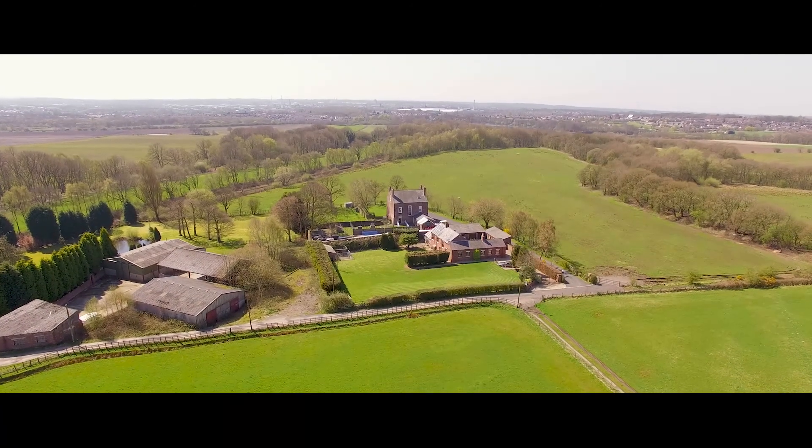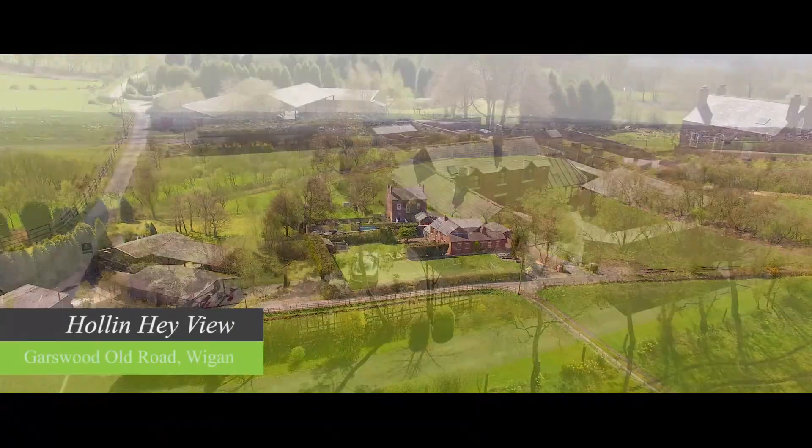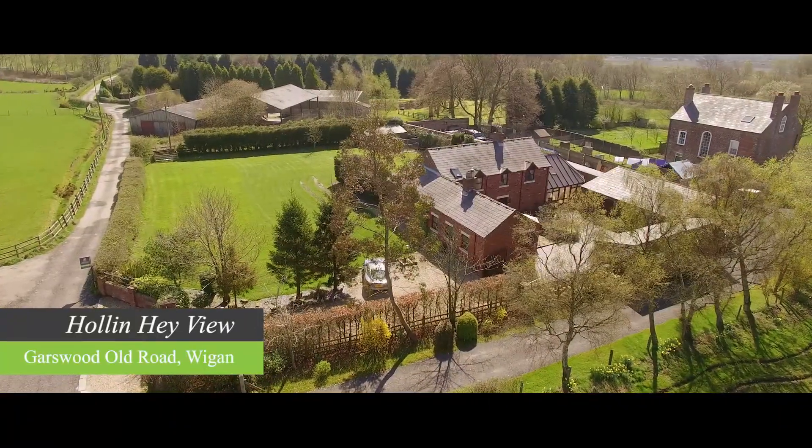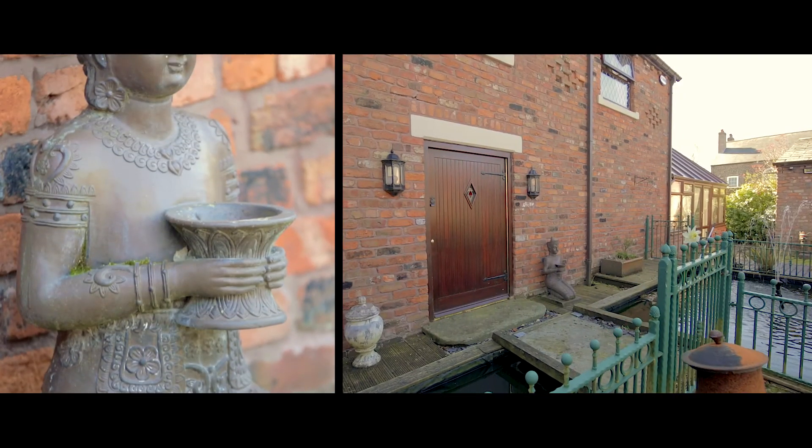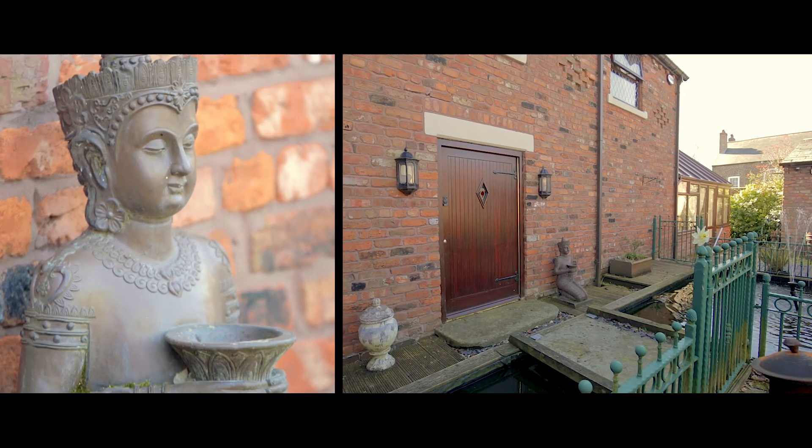Enjoying an idyllic rural location with far-reaching pastoral views, Hollenhayview is a handsome detached barn conversion and shippen set within half an acre of beautiful grounds.